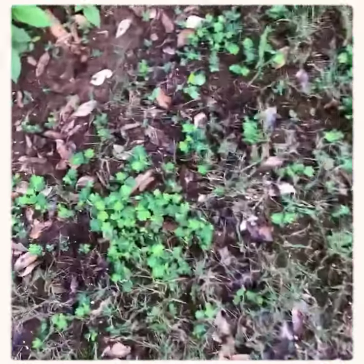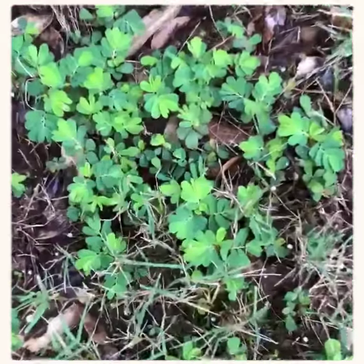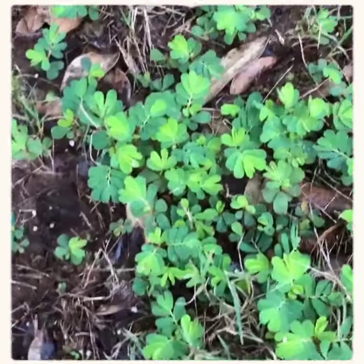We have a weed in the lawn. This is called Chamber Bitter. You see it looks like — some people call it baby mimosa weed, like a little mimosa tree.